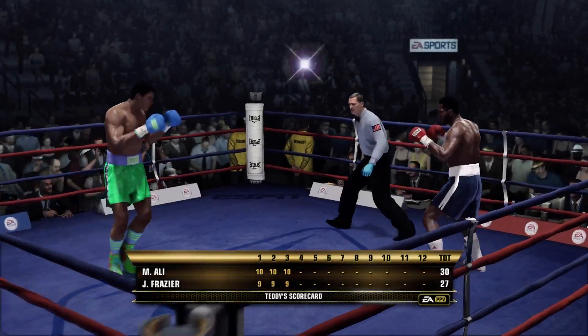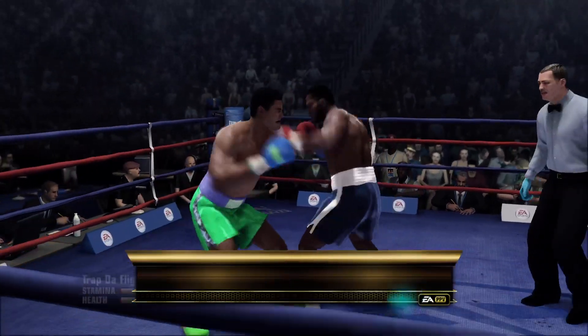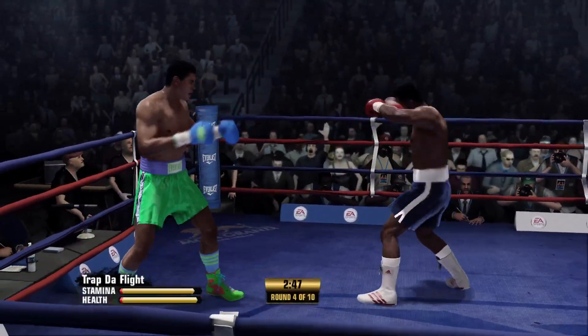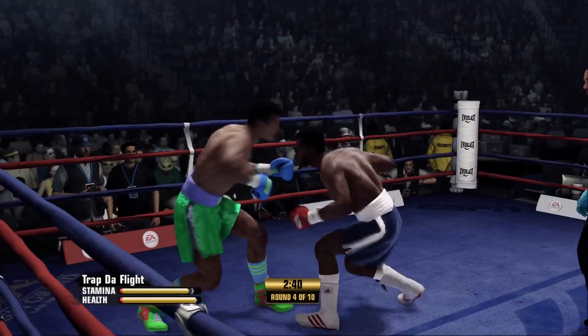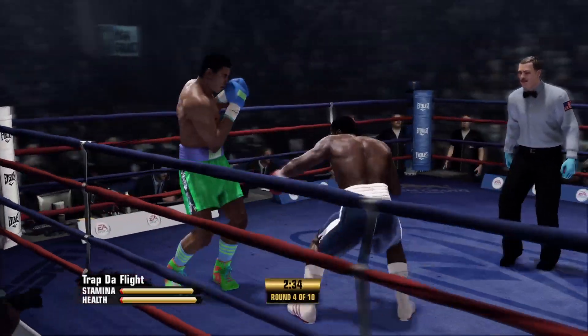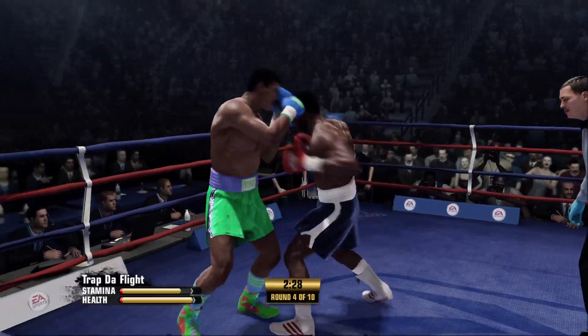Start of round number four. A chance for us to look at Teddy's scorecard — he's trailing three rounds to zip. People will be looking at him and say, yeah, but he's throwing punches. But Teddy, it's about throwing clean, effective punches. Exactly, and it's about not standing in front of your opponent after you punch and waiting for the receipt.